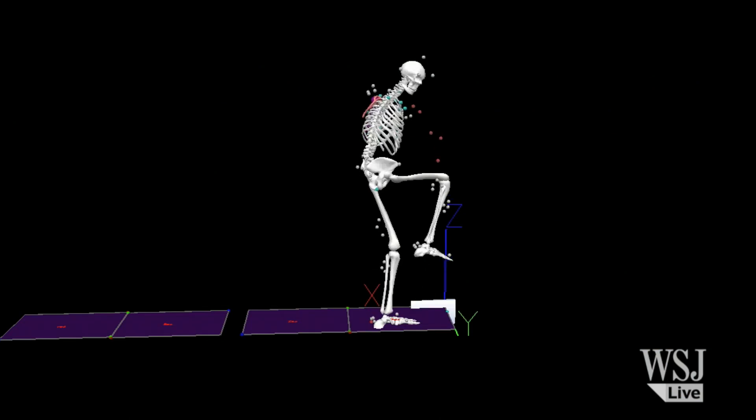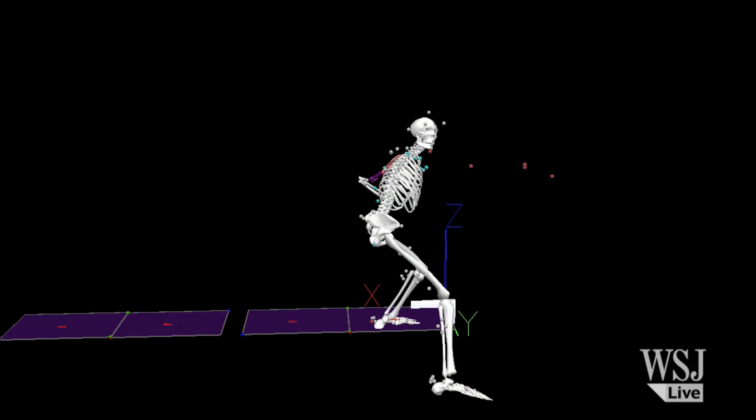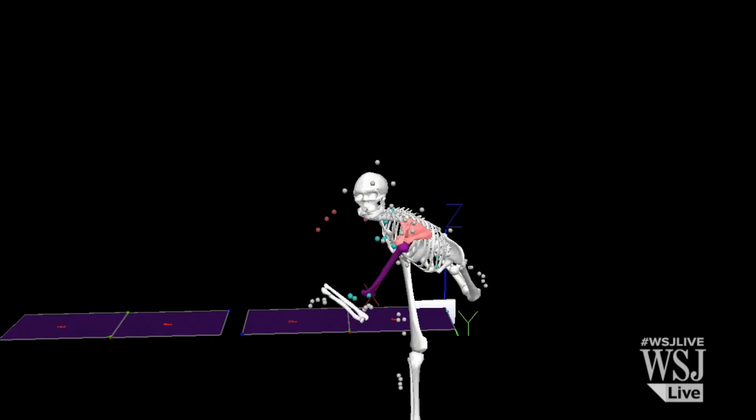This laboratory is a state-of-the-art biomechanical laboratory which can collect three-dimensional human movement data. We use this for doing research on pitchers, and also for analyzing pitchers for performance enhancement and for injury prevention.